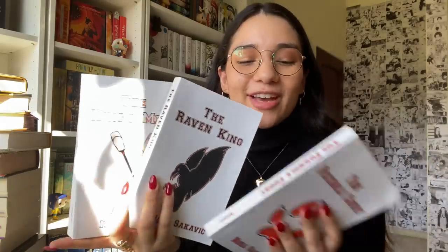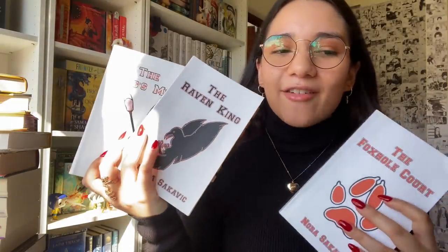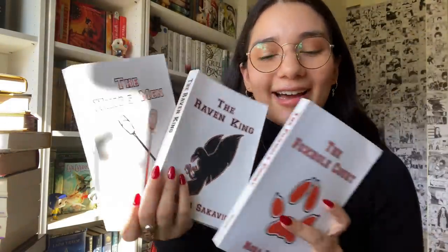I love that I decided to reread them — there's just something so magical about these books. I love Neil, I love Andrew, I love Kevin, I love the Foxes. The Raven King has the collection of most of my favorite moments. When I first read them nobody else was reading them, so I never got to talk about them, but now on BookTube people are reading them — so if you pick these up, please let me know so we can discuss. This was four stars, and these two were five stars.